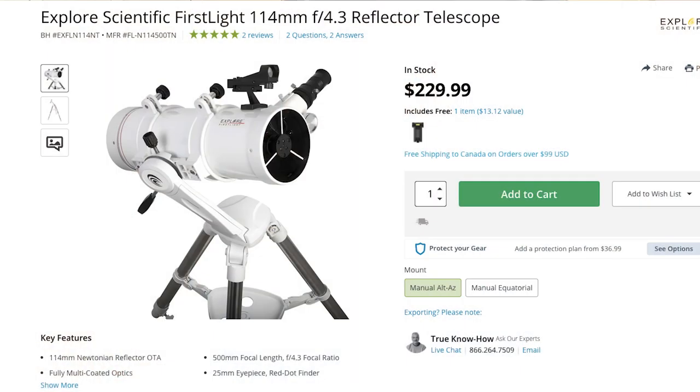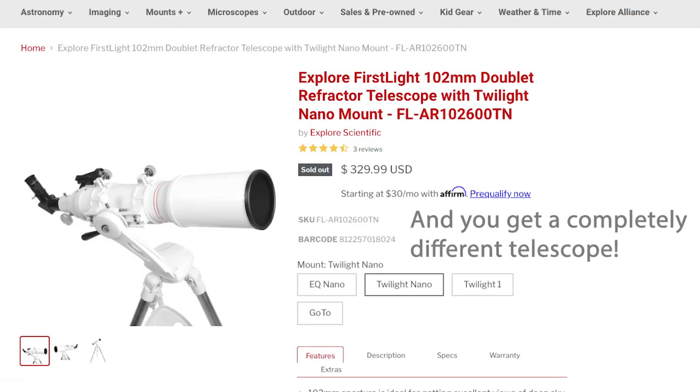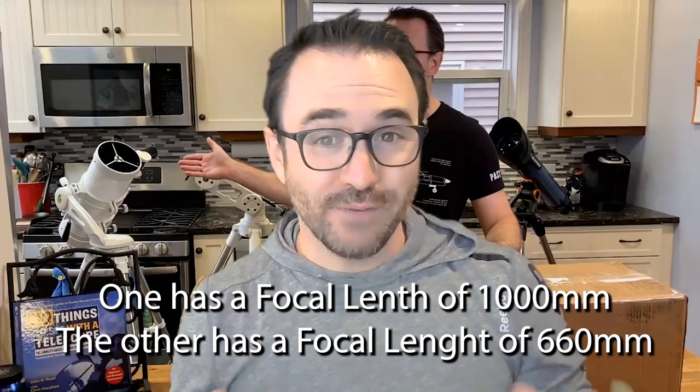Why am I comparing this fancy refractor to this $229 reflector? Because the refractor in the box shares the same product page on Explore Scientific's website as this $329 model, which is actually a completely different telescope despite having the same aperture — something they need to fix. At this point in the video, I didn't realize the used model I had ordered was a more premium version of this telescope.